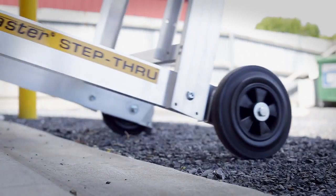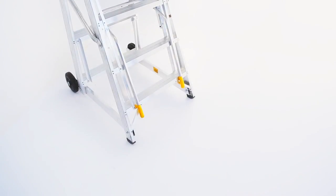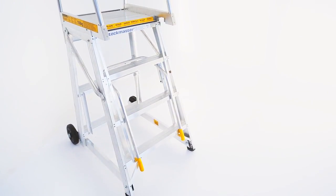Moving easily over slopes, unsealed or uneven surfaces, thanks to its all-terrain large diameter wheels, the Step-Through is ideal for both indoor and outdoor use.